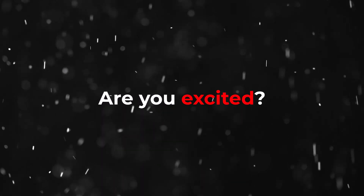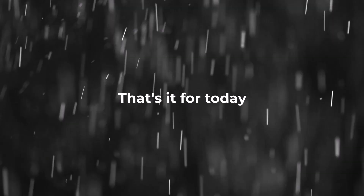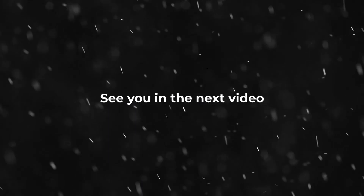Are you excited for the One UI 6.0 Android 14 update? That's it for today. What are your thoughts on this? Let me know in the comment section. As always, see you in the next video. Peace out.